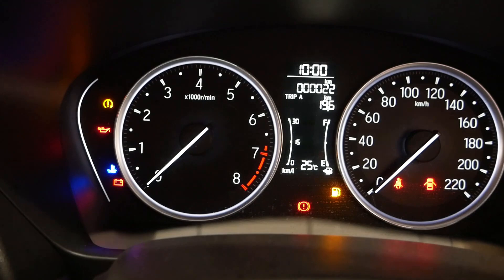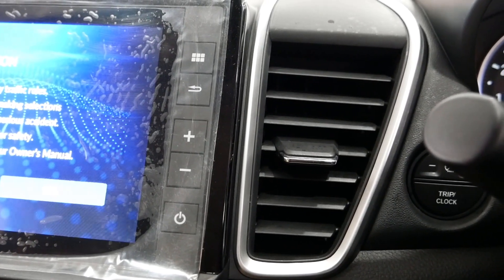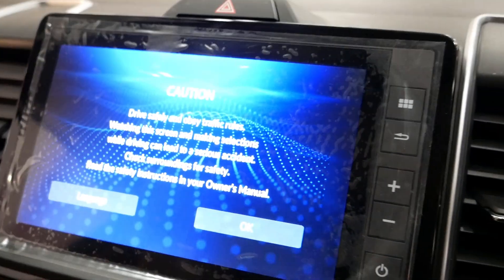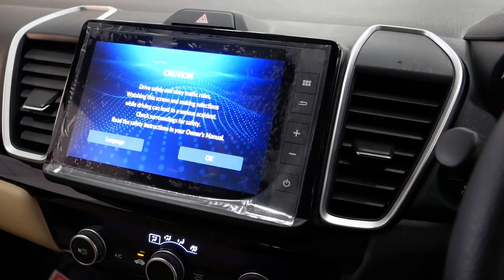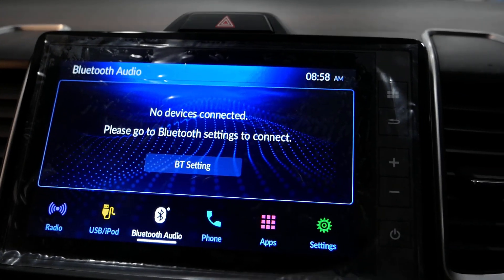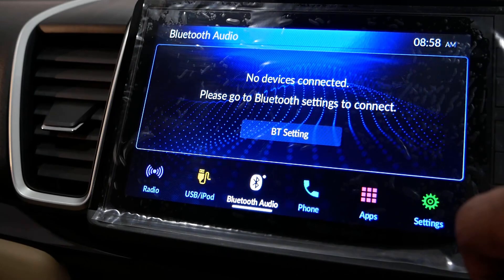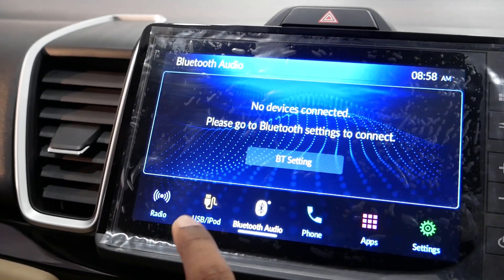The instrument console has basic features and functions. Moving to the center dash, there is an 8-inch touchscreen infotainment system. It supports USB, Aux, Radio, Bluetooth, Android Auto, and Apple CarPlay.